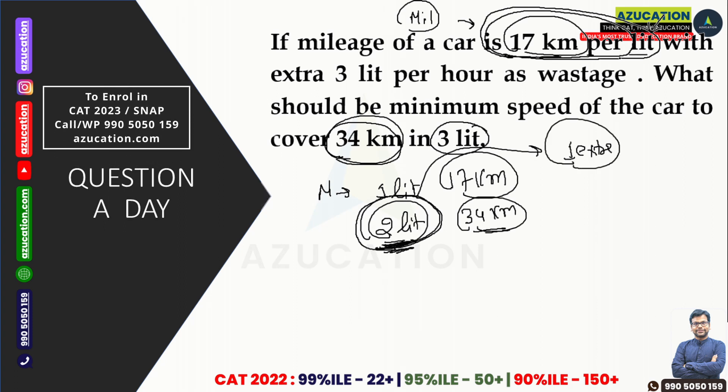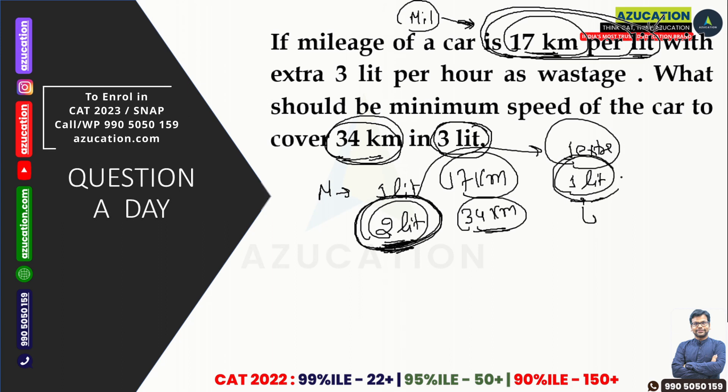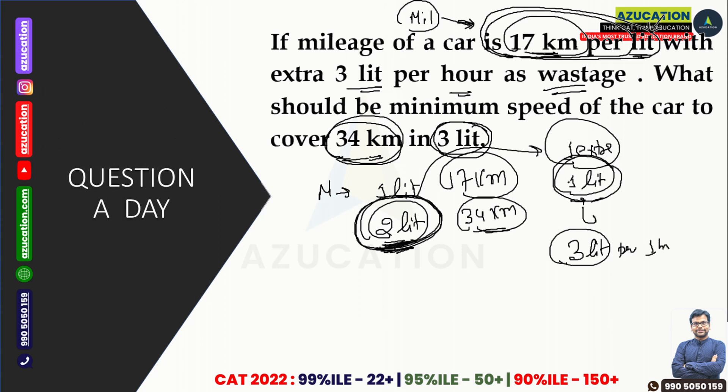So: 17 km per litre is the first data point. The total distance is 34 km, so 2 litres is your compulsion to exhaust due to mileage. You have 3 litres in a full tank, which means you have 1 litre of extra petrol. Now, the usage rate is 3 litres per hour — meaning with 3 litres you can move for 1 hour. With 1 litre extra, that gives you 1/3 of an hour.